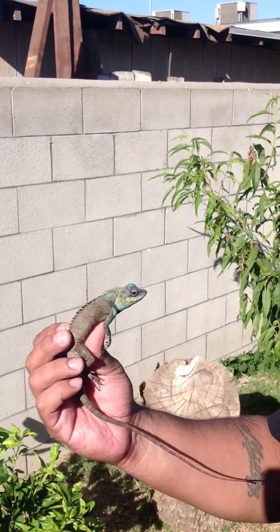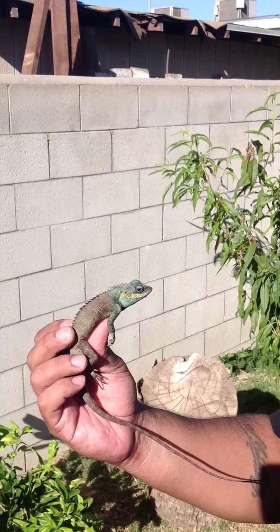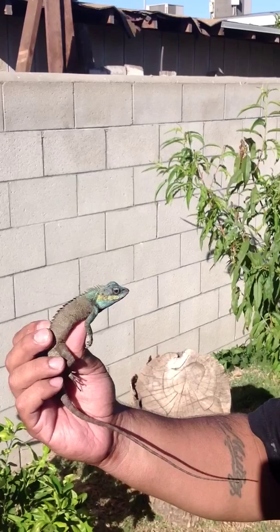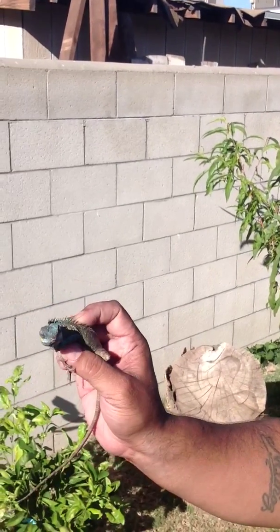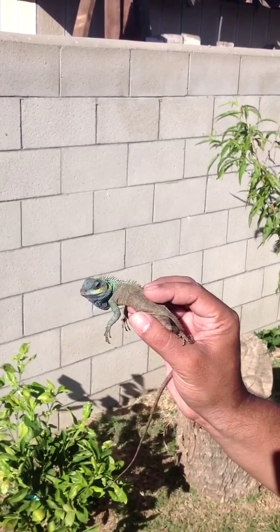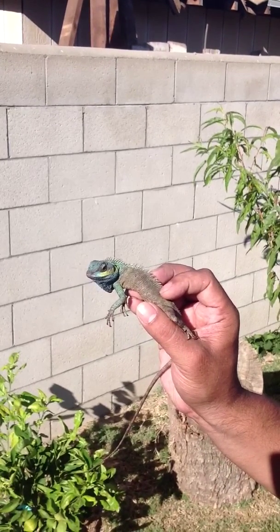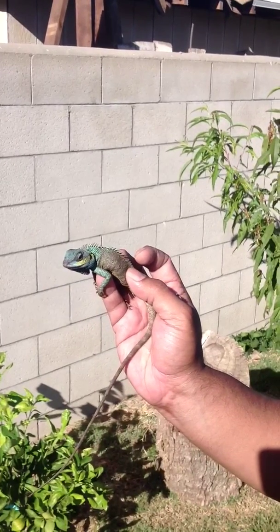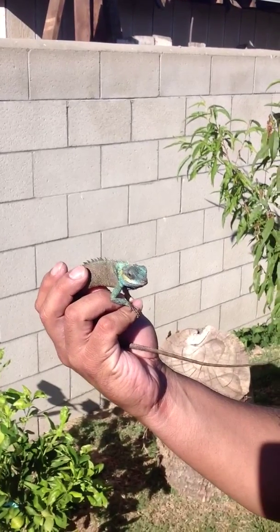Absolutely stunning lizards. I only know of myself and a couple of other people that are trying to work with this species. I hope some other people start to as well. I'm not sure how much longer they'll be brought in since they were just described this year. But hopefully you can see the color in that — it's absolutely gorgeous. And that's not even close to finishing coloring up. Give me a call if you guys are interested in working with the species.